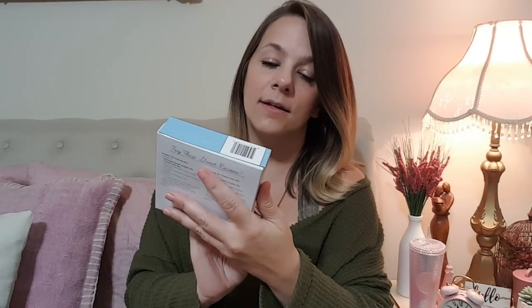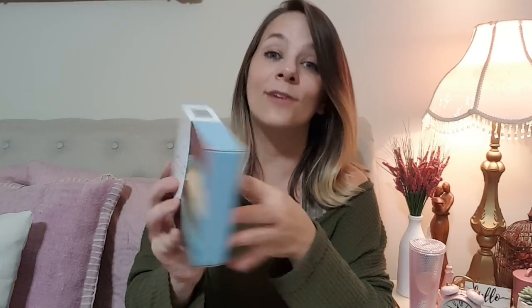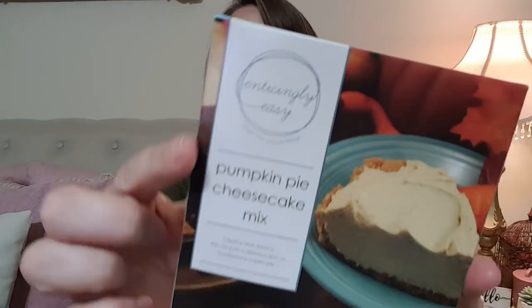Next, I picked up another food item from the Dollar Tree — pumpkin pie cheesecake mix. Wanted to try this out. I don't even know who it's by — I'm not going to spend too much time on that. I'm horrible with words, guys. Horrible.